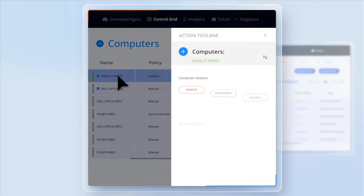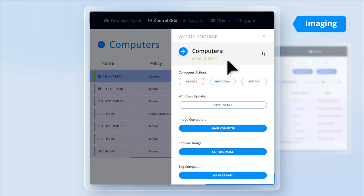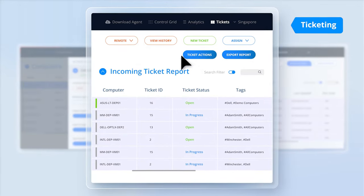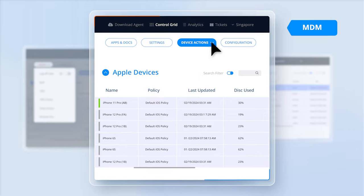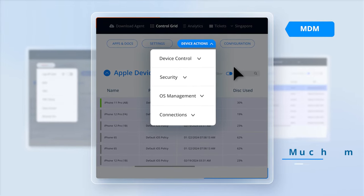In one unified console, you can enjoy imaging, ticketing, remote control, mobile device management, and so much more.